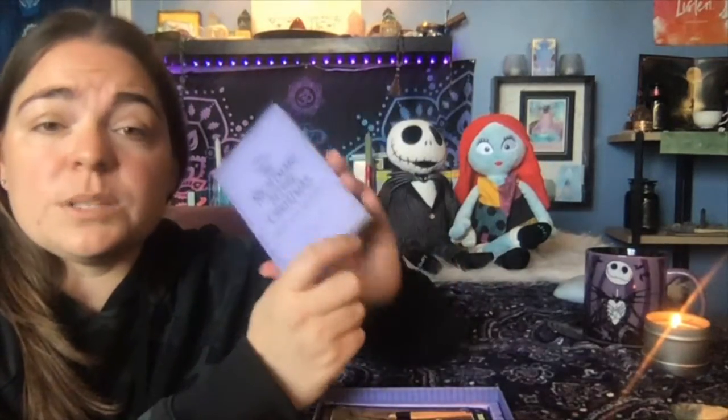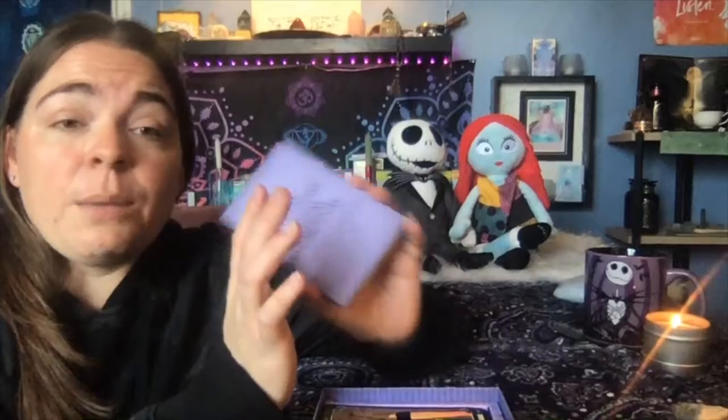In the back, you do have some tarot spreads. So spectacular book for a basic beginner reader. Now, those of us that are not beginners are still going to love this because, I mean, who doesn't love Jack and Sally, right? They are amazing.